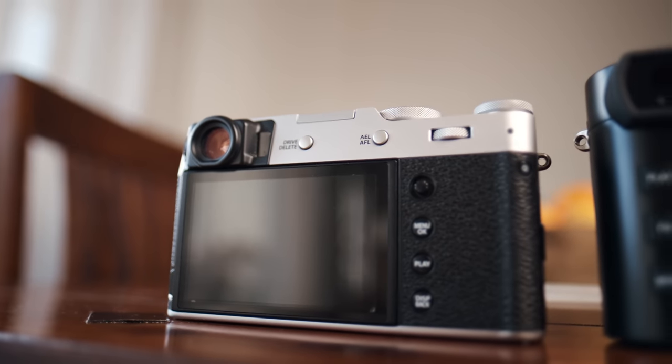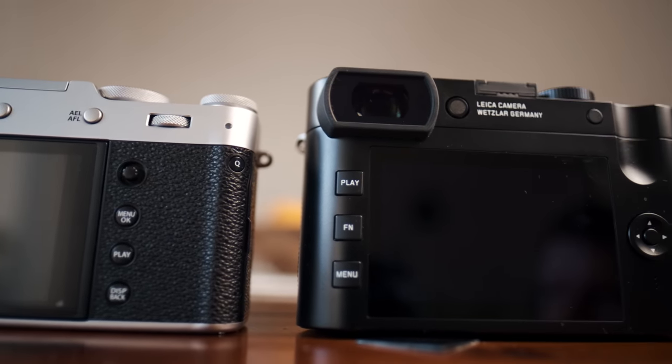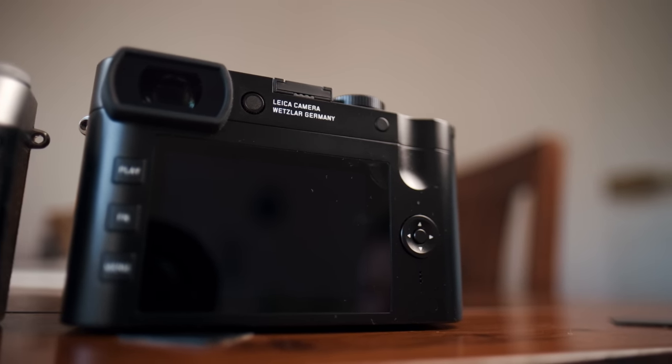The last category is video — probably the one least of you are interested in, but I personally care a lot about it, and since most people gloss over it I've decided to include it. Here's the short and sweet conclusion: both cameras are really frustrating when it comes to shooting video, each in their own unique ways. Both shoot 4K at up to 30fps and 1080p at up to 120fps, all in 8-bit. The video autofocus sucks on both cameras, but is still better on the Fuji in my opinion.